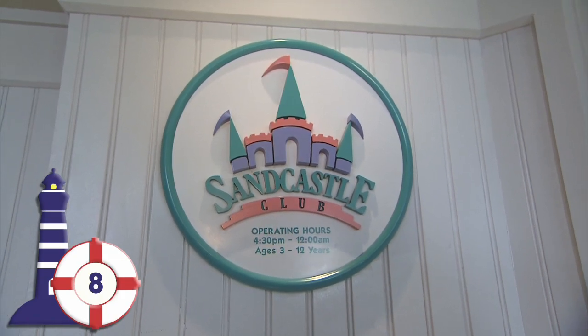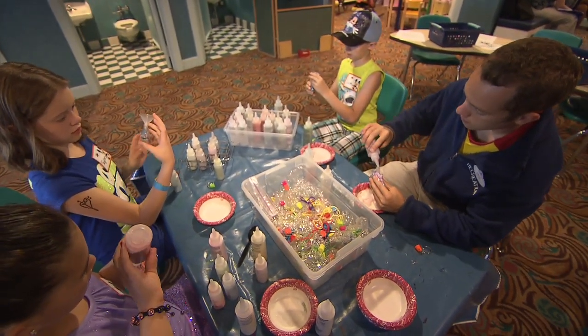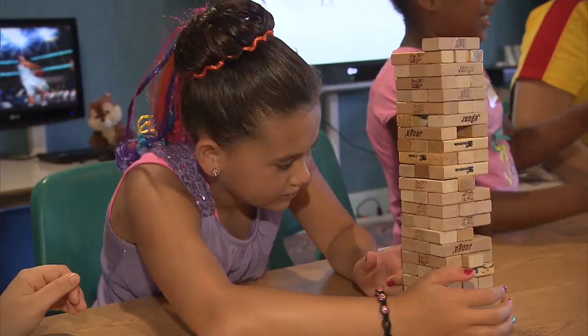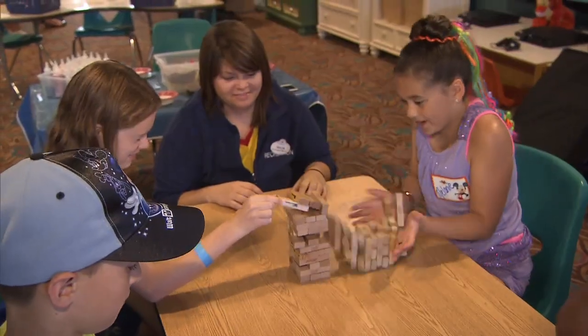Sandcastle Club at Disney's Beach Club Resort is a children's activity center for kids aged 3 to 12. While children enjoy games and arts and crafts, parents can get away for their own adventures. Reservations are recommended, with an hourly rate per child and a two-hour minimum.